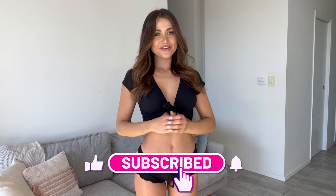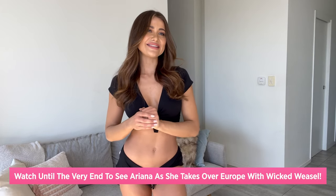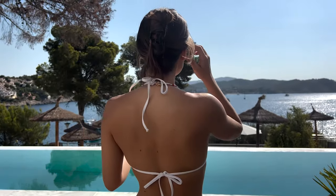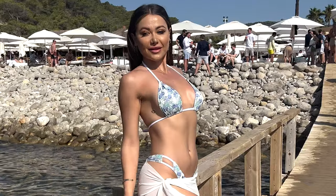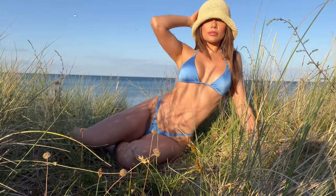Thank you so much for watching my Wicked Weasel haul today. I really hope you enjoyed it. If you did, don't forget to hit the like, subscribe, and notification button below, and head to wickedweasel.com to check out anything you liked. Also, let me know what your favorite pieces were in the comments, and stay tuned to see footage and photos of me wearing these pieces and how I style them while overseas. Ciao!